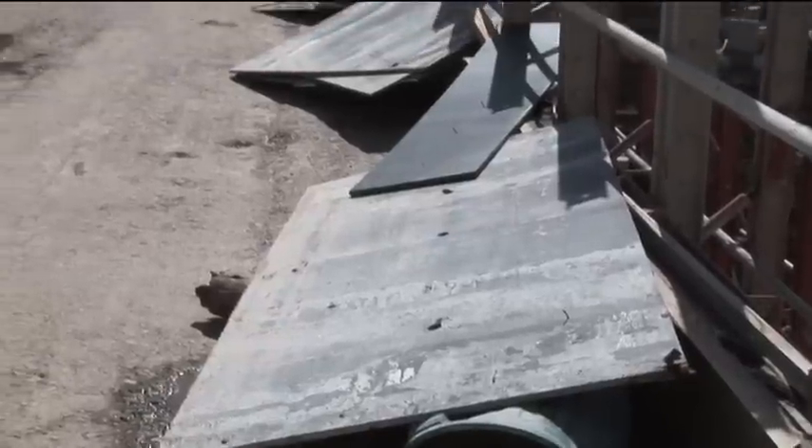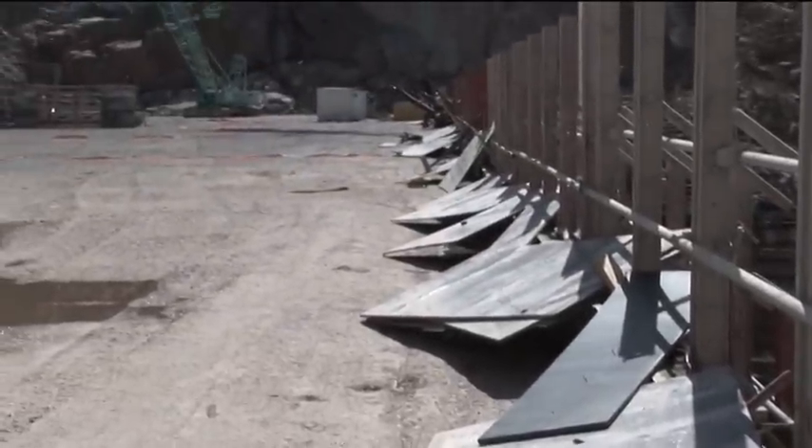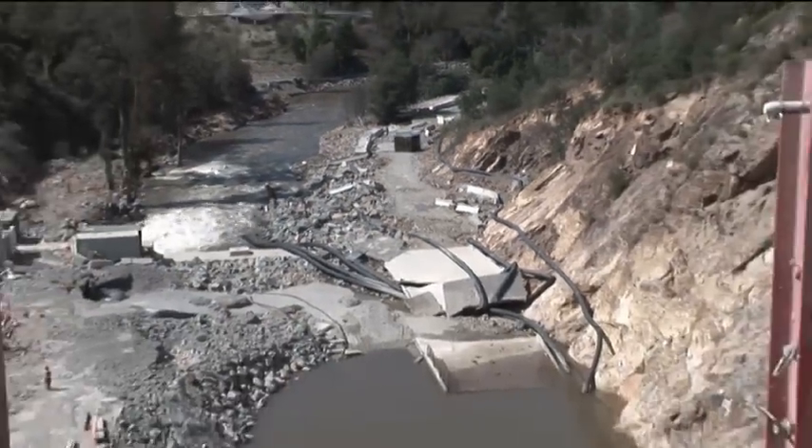As Scott said, getting safe access back on site to do this repair work is critical, and the water in some areas is still yet to recede enough to allow workers back on site to access or even assess the damage.